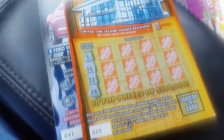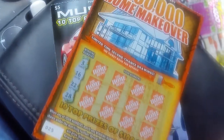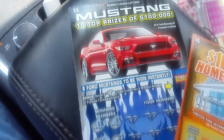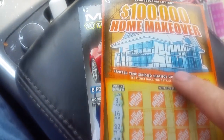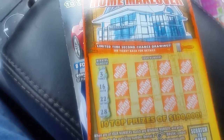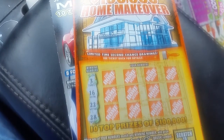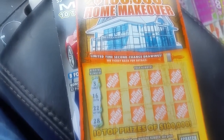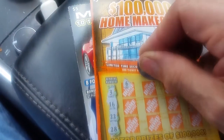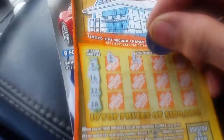Hey YouTube, Jack's back. We got a little bit of break time scratching again. Got the five dollar one million or one hundred thousand dollar home makeover, and the new one hundred thousand dollar Mustang five dollar lottery tickets from the Pennsylvania lottery. The winning numbers on the home makeover are 3, 16, 22, and 28 — that's what we're looking for, along with a paintbrush and a home symbol for a win-all. I would take either of those.